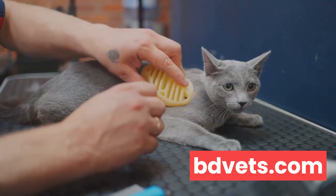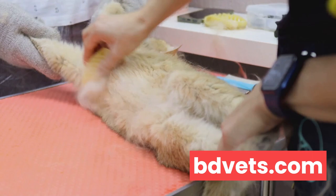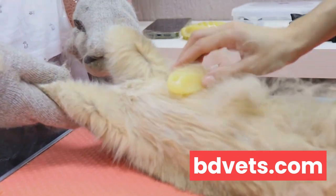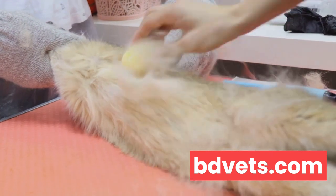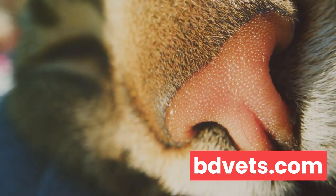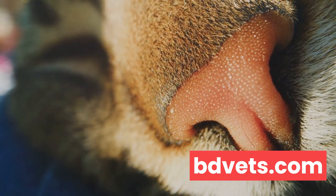Regular grooming is more than just keeping your cat's coat looking shiny and beautiful. It also aids in preventing overheating, a common issue for cats during the summer. By brushing your cat's fur regularly, you're helping to remove loose hair, which can build up and trap heat. This simple routine can go a long way in ensuring your cat remains cool and comfortable, even in the hottest weather. Another significant part of grooming is checking your cat's skin for any signs of sunburn, especially in light-colored or thin-furred cats. Cats can get sunburned too. Their ears, noses, and areas with less fur are particularly susceptible. If you notice any redness, sores, or peeling skin, it's paramount to seek veterinary advice.